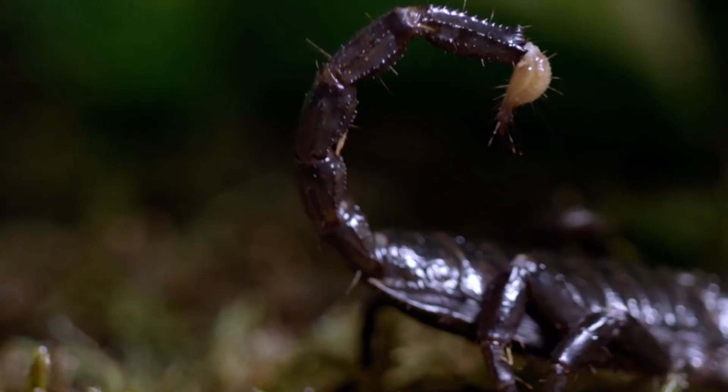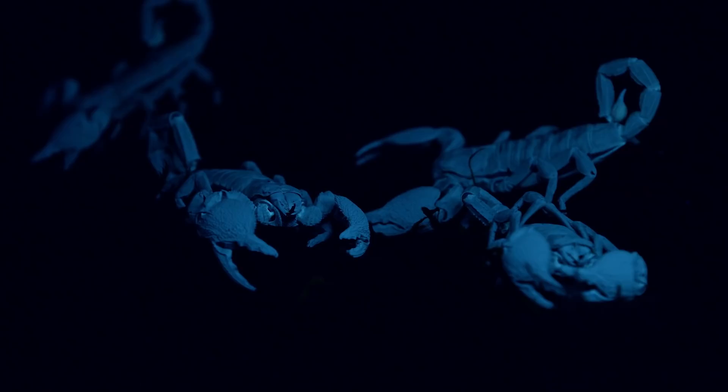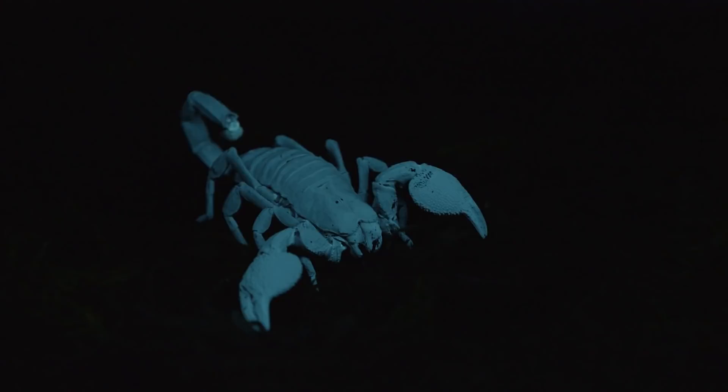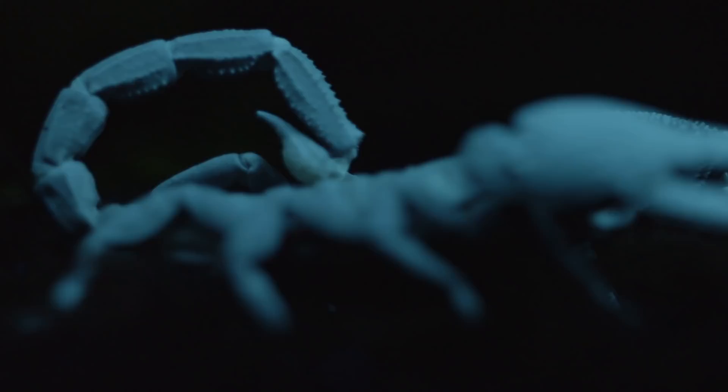As if the emperor scorpion wasn't creepy enough, believe it or not, it can also glow in the dark. Under ultraviolet light, it radiates a strange neon blue. Until recently, scientists had no idea why — it seemed to make no practical sense. But a few intriguing theories have come about. One theory is that scorpions could glow to help lure their prey, but research suggests that insects actually avoid fluorescence, so there would be no upside for a scorpion trying to snag a meal.